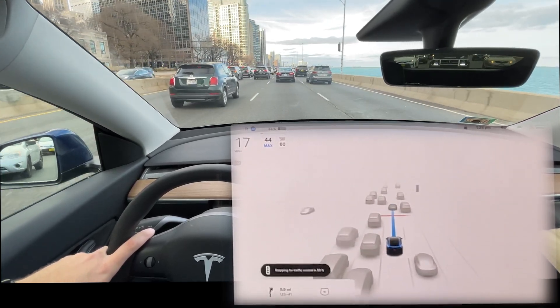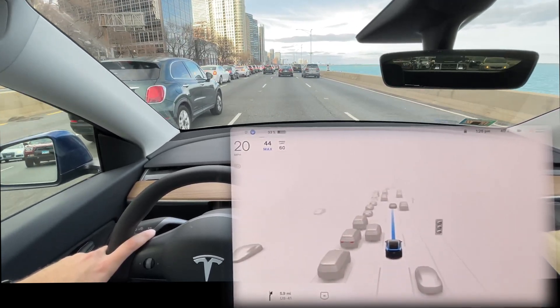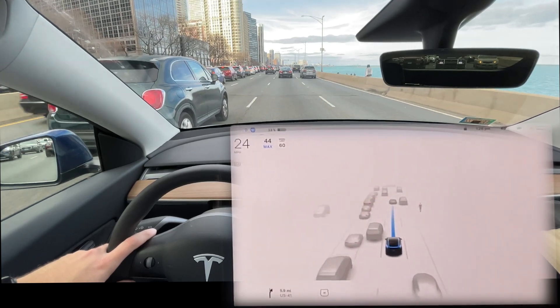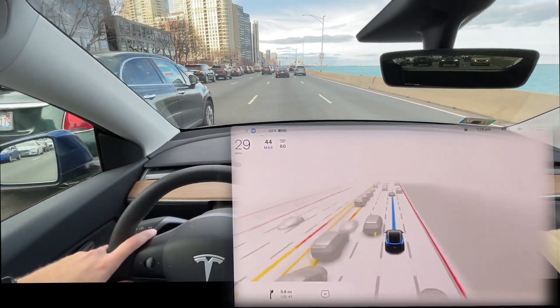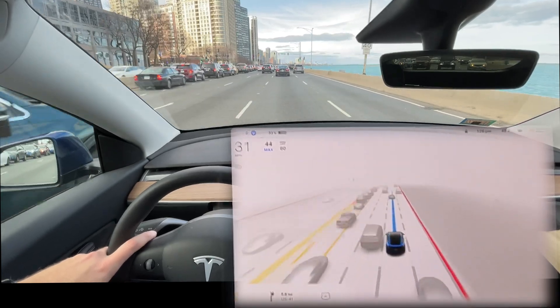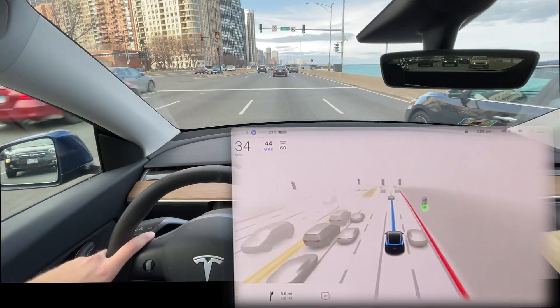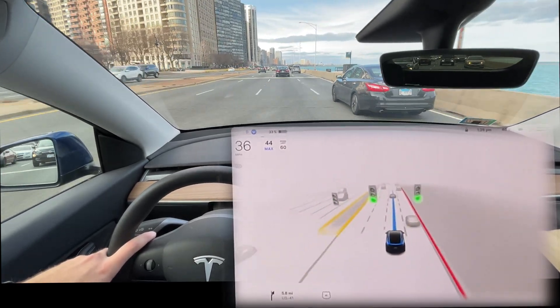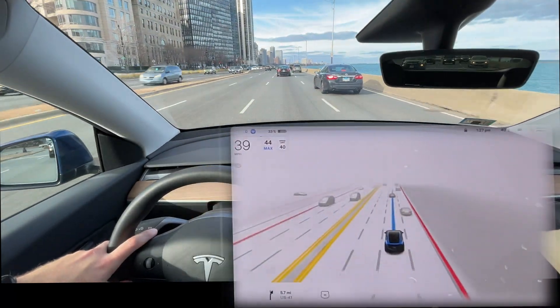You can see here that we still have it on two car lengths — the minimum following distance it allows. We are using full Tesla Vision, no radar. I would say traffic slowdown and stopping was really quite good. Just popped back onto the Full Self-Driving beta visualizations. We'll do that for a couple more lights, and then we've got the Lakeshore Drive hairpin turn and S-turn coming up.